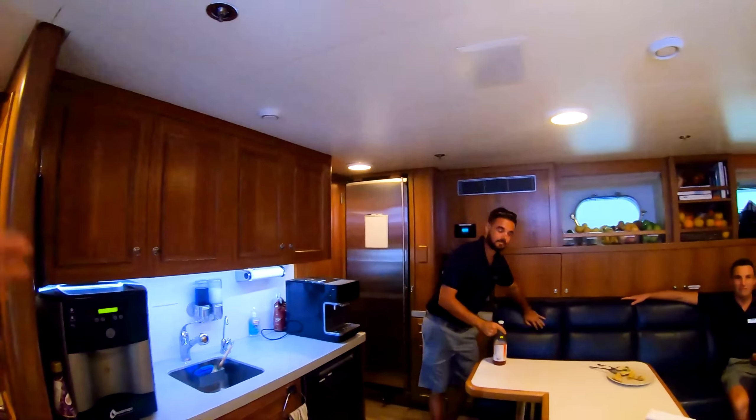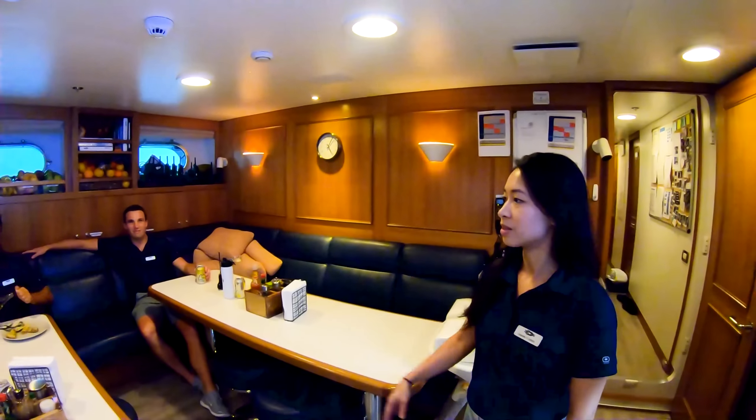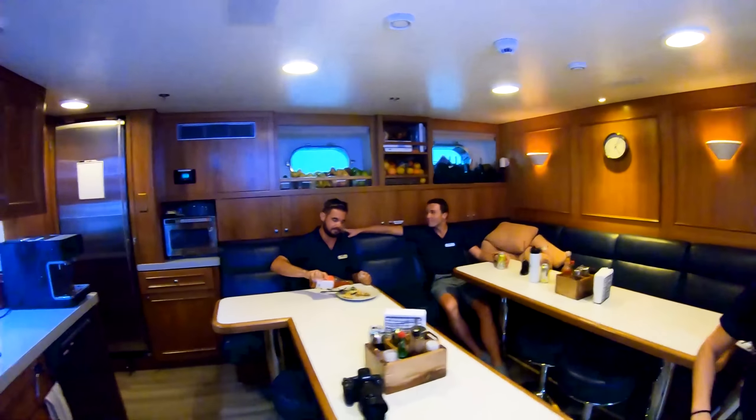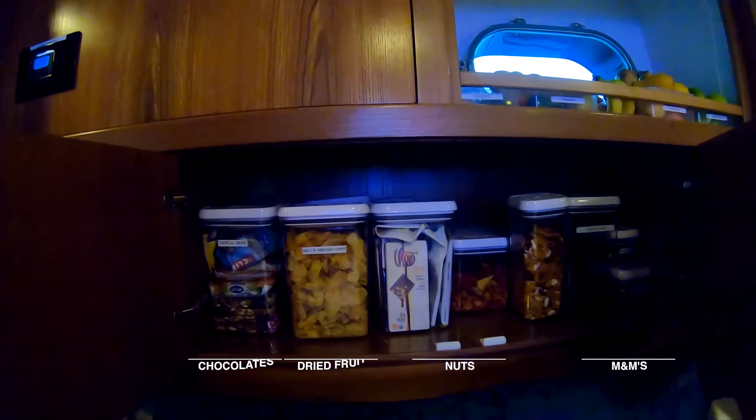So all the CCTV there, the fridge over there. Everything's always cooked up in the galley and brought down. Yeah, nothing is ever done in here. Okay. Snacks — where are the snacks? People want to see snacks. They want to know what you guys are eating.